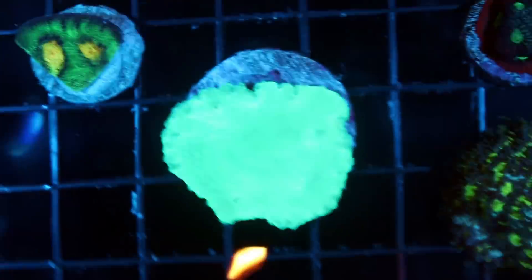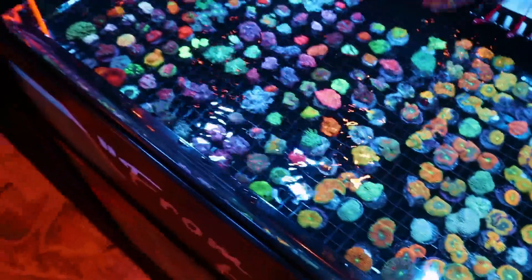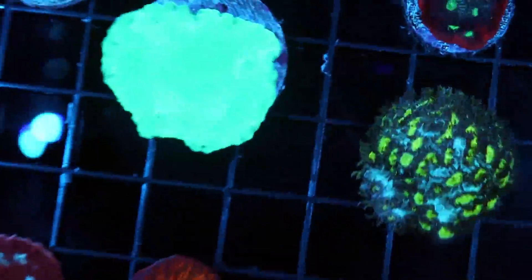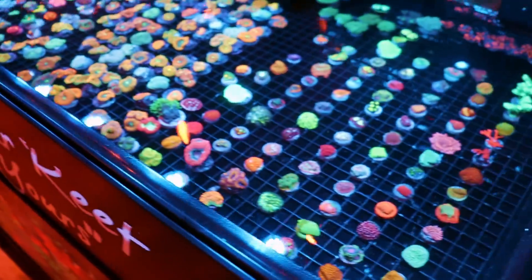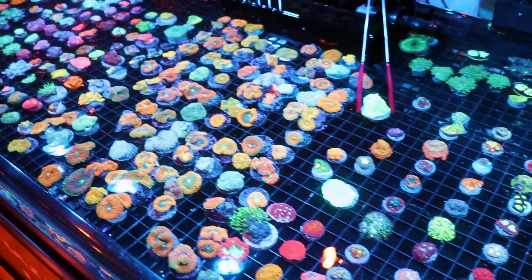Everyone is always asking us for a frag of the cabbage coral out of our Red Sea Reefer 250. Look at this — Worldwide Coral out of all the nice frags has one little cabbage coral, and this one's even greener. Everyone's always asking for a piece off our colony, but you've got to come here to Orlando to get one. It's become sort of rare — it's not the craziest coral, but it's not common the way it used to be.